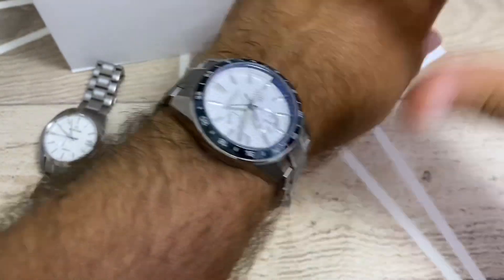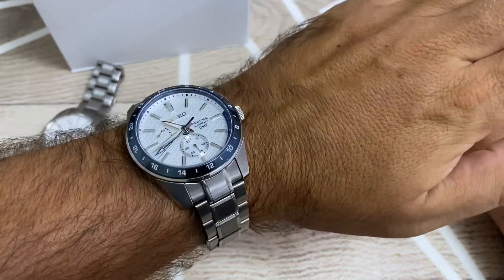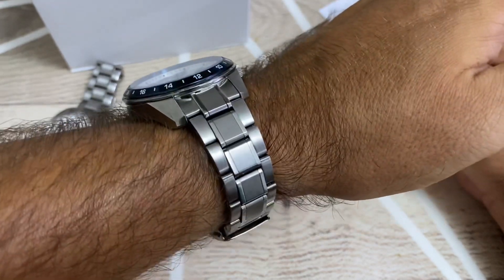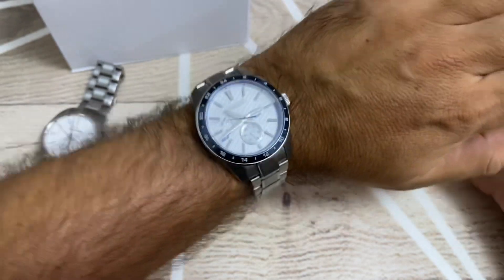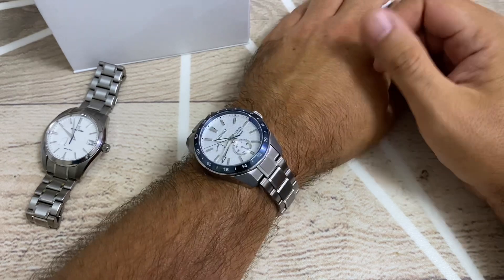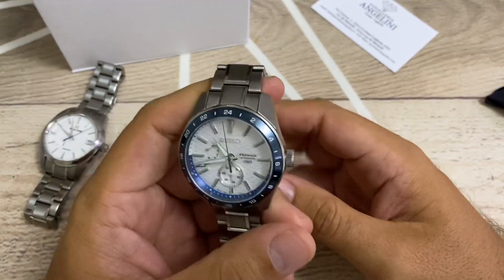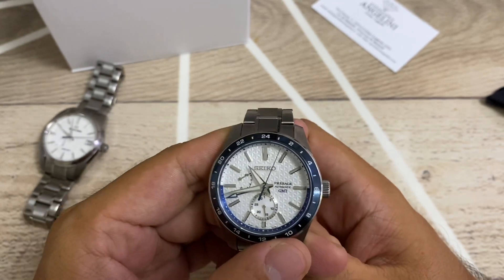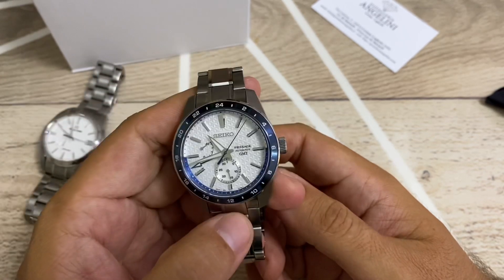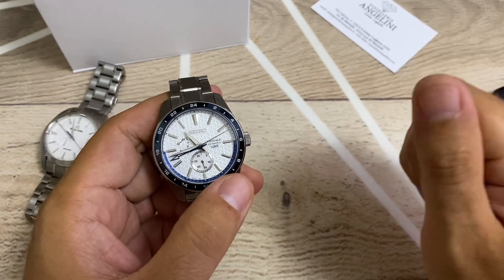On my 18.5 centimeter wrist, as you can see it doesn't wear that big — it wears really nicely and sticks very well to the wrist. It's a good addition and adds a lot of style. The movement is obviously not a Spring Drive but it does its work very well. If you like this video and want to see more, please subscribe, and until the next one — bye bye!